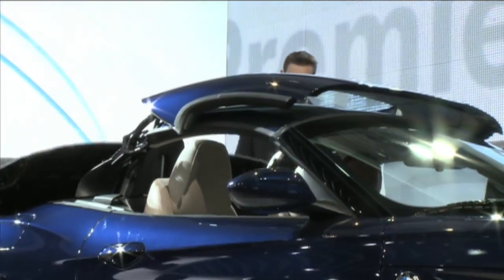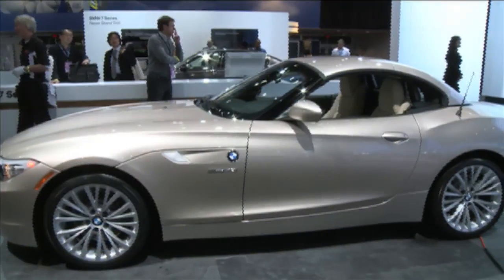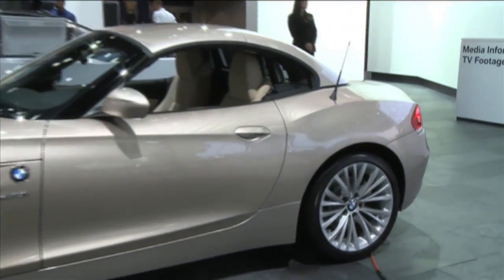Though weight is increased slightly as a result of the retractable hardtop, the Z4's newfound power should be more than enough to keep this roadster fun to drive.